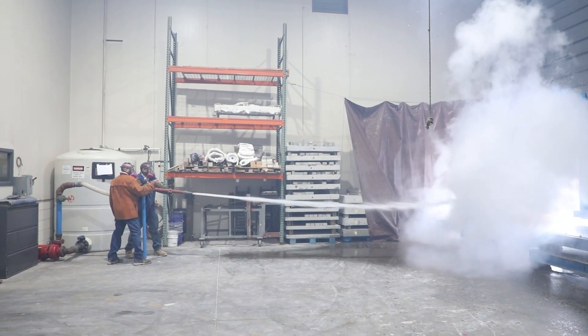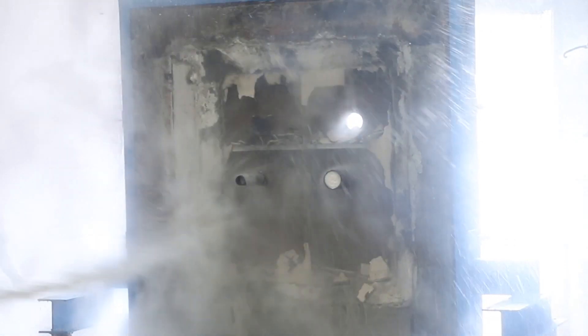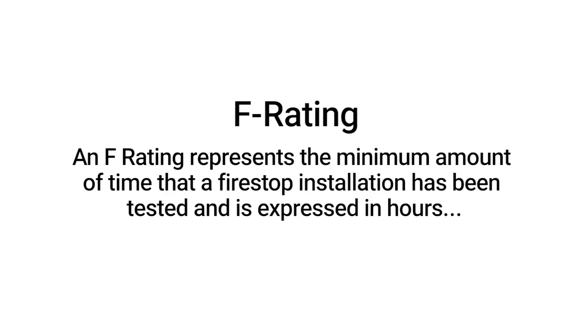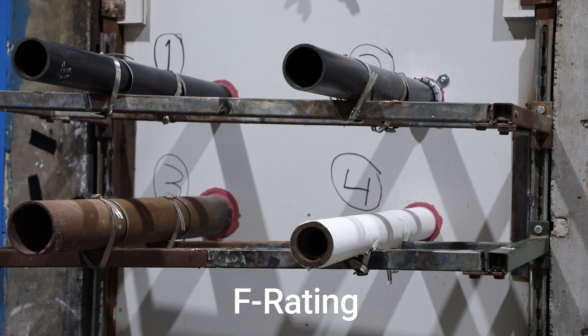After the assembly completes a 1, 2, 3, or 4 hour burn and successfully withstands the hose stream test, they achieve an F and T rating as well as optional L, W, and M ratings. An F rating represents the minimum amount of time that a fire stop installation has been tested, expressed in hours, indicating a specific length of time that a fire stop system has been tested to withstand the passage of fire.